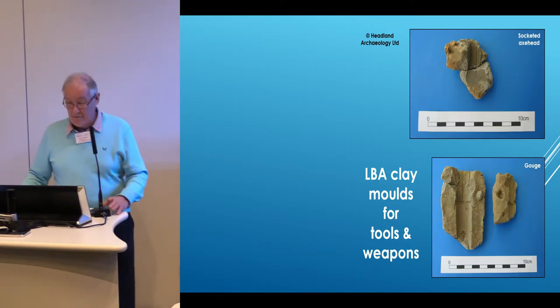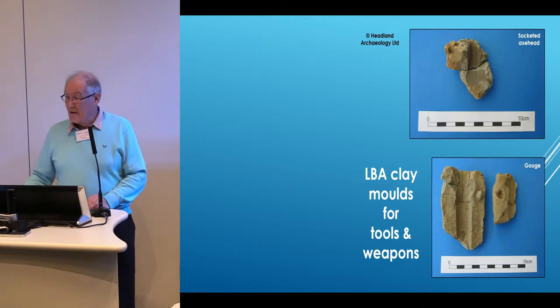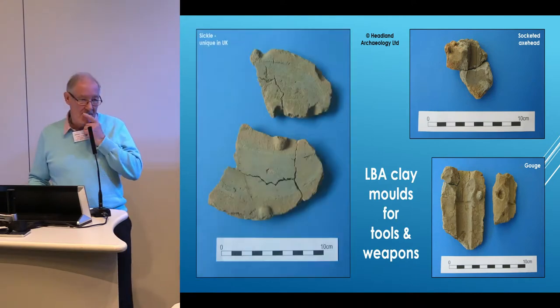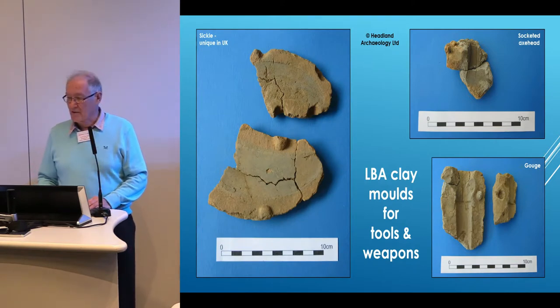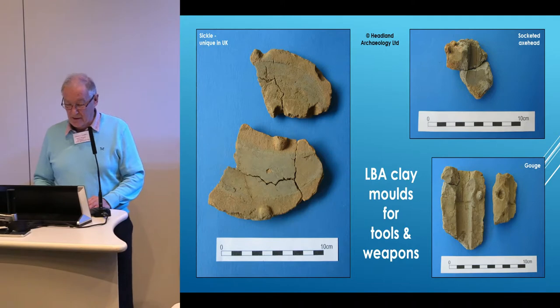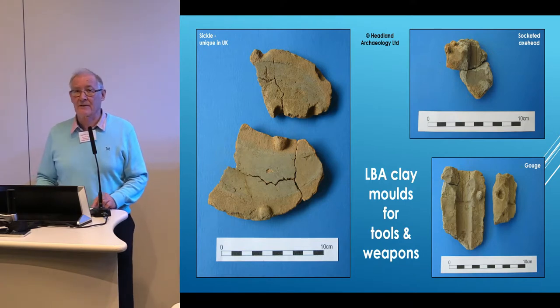Hitland has not yet released its final report, so we don't know exactly how many moulds have been found, but there were quite a lot of them. What really took the eye was this — a sickle mould. You can clearly see the outline of the blade. And this is a mould unique in the UK. Such a clay mould had never been found in the UK until this moment in time. So this was a very significant event.